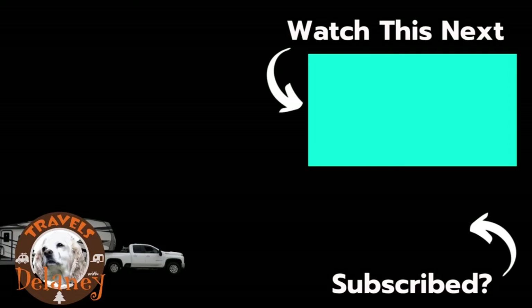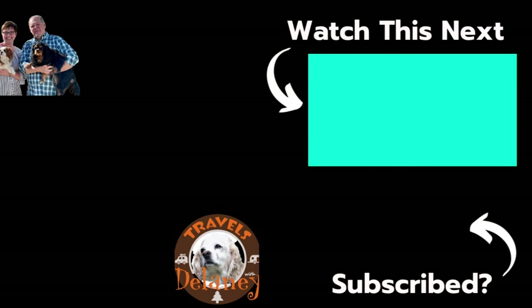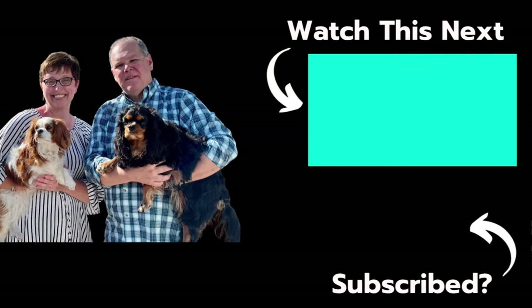Thank you so much for staying with me and going through our complete tour of our brand new Alliance Avenue 29 RL. If you have any comments or questions please leave them down below in the comments section and I'll try to answer as many as I can. Until next time, we'll see you on down the road — Travels with Delaney.